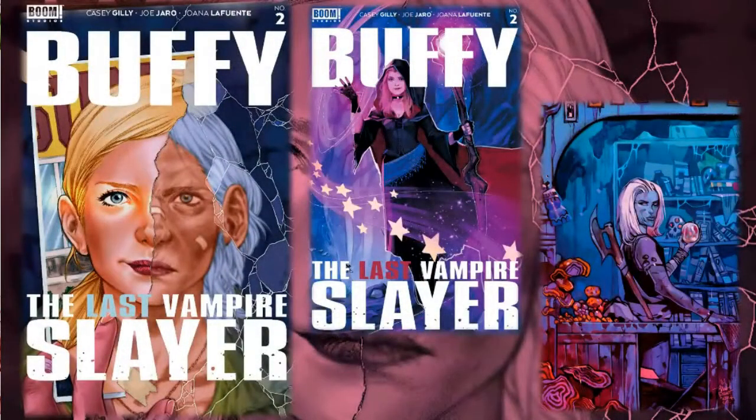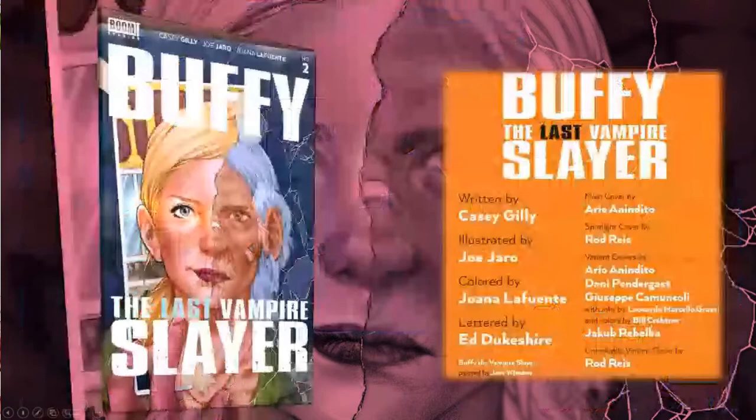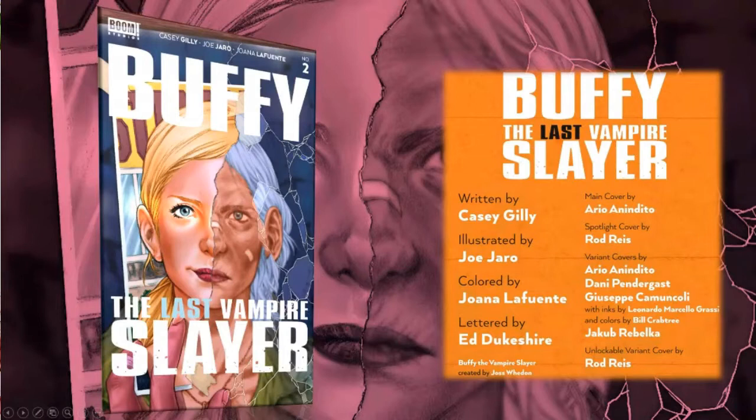Hello everyone, Daniel here from the Next Issue Podcast. On today's video I'll be doing a review of Buffy the Last Vampire Slayer number two, a book from Boom Studios. We have the main cover and a few variant covers that were part of the preview Boom sent us. This is written by Casey Gilley, illustrated by Joe Jarro, colored by Joanna La Fuente, and lettered by Ed Dukeshire.